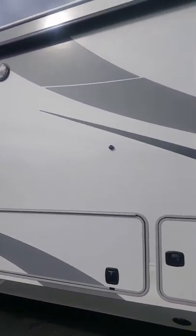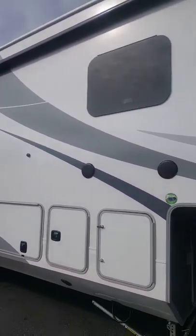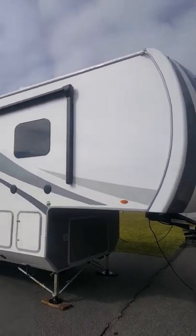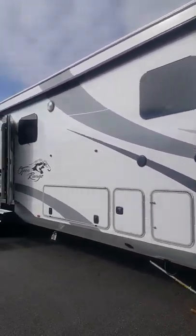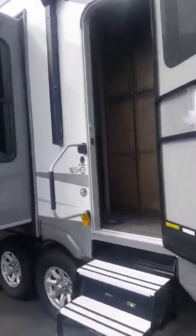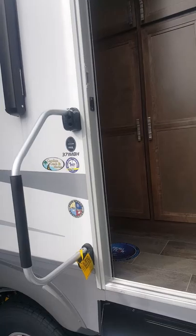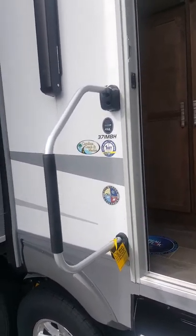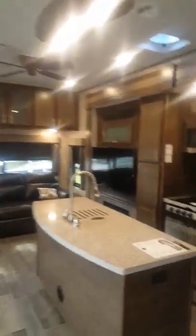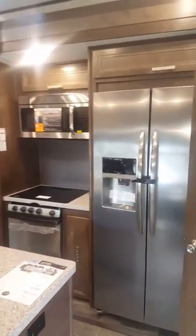Hi Tracy, it's Brian at Carolina Coach. This is one of the other units I was telling you about with the mid bunkhouse. I'm going to try to walk you through it here real quick, and hopefully this video will open up. This is a 371 MBH. I am going to send you all the specs on it when I get done with this video. So we're going to step into the unit here.